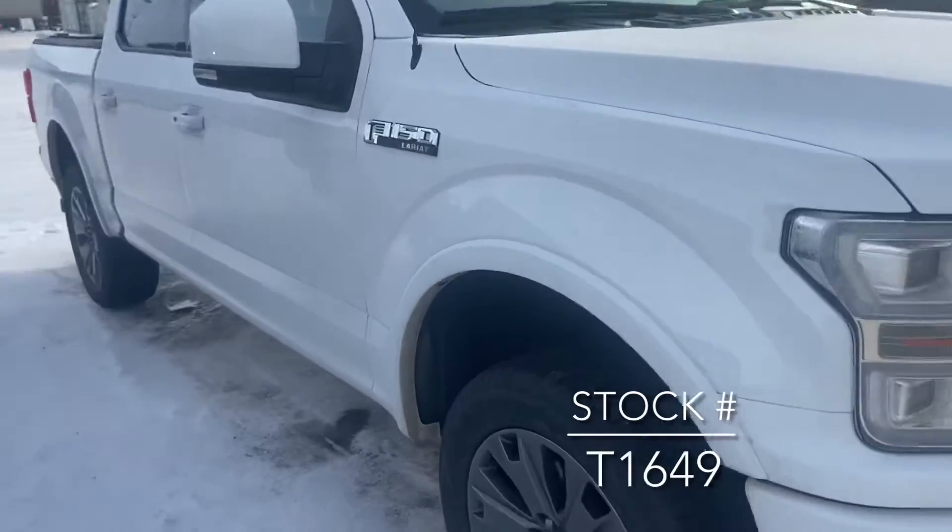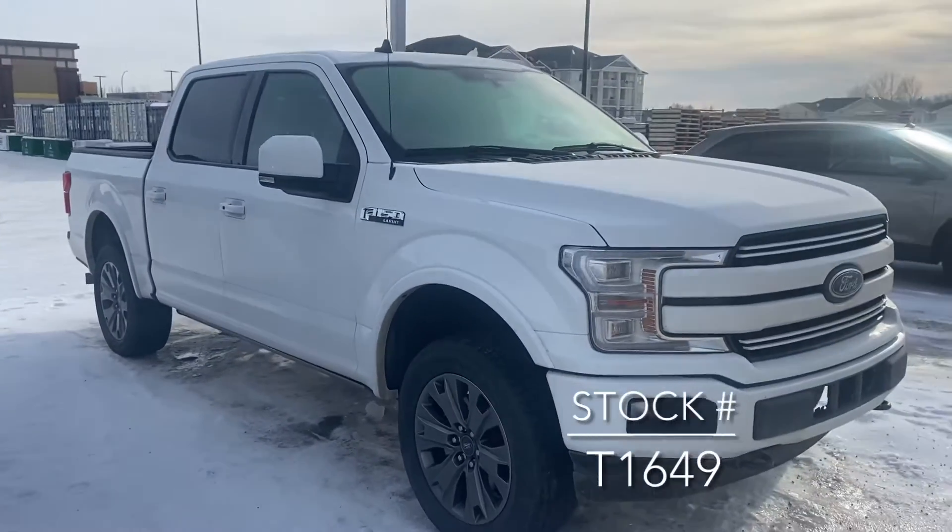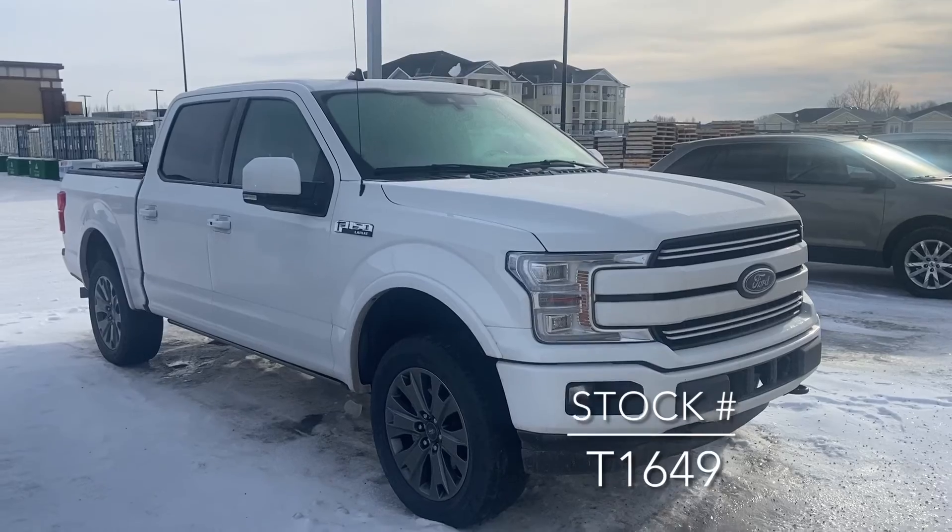Now if you're looking for this truck on our website, the stock number is T1649. Thank you.